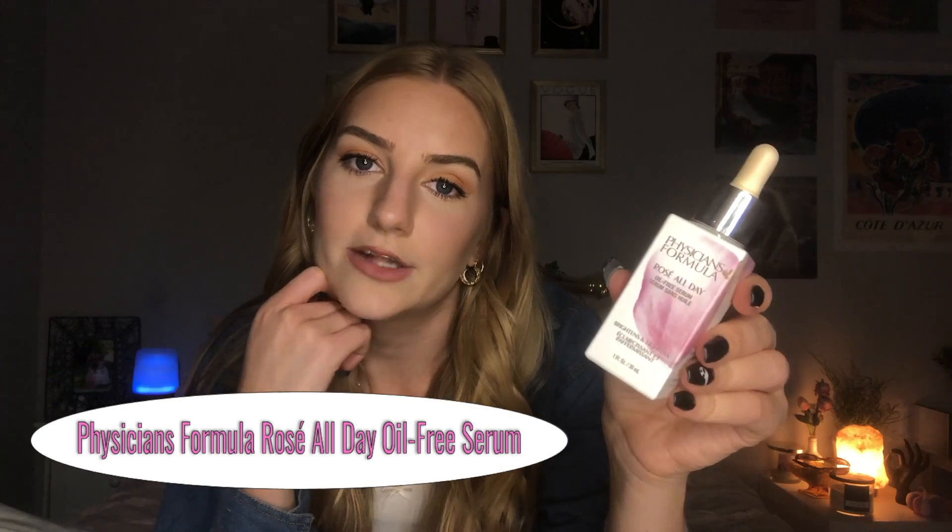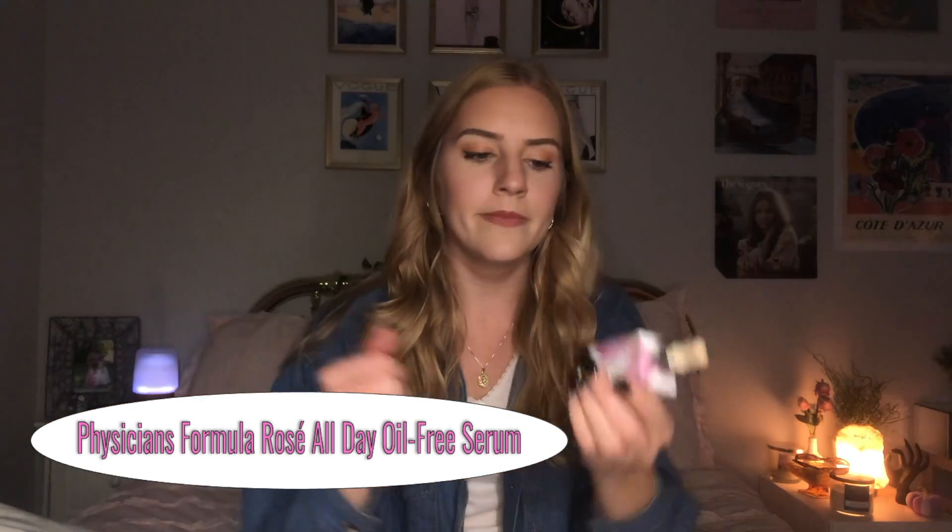The last makeup/skincare crossover product is the Physician's Formula Rose All Day Oil-Free Serum. I don't really view it as a serum — I've never really used it as a serum in a night routine or anything like that.